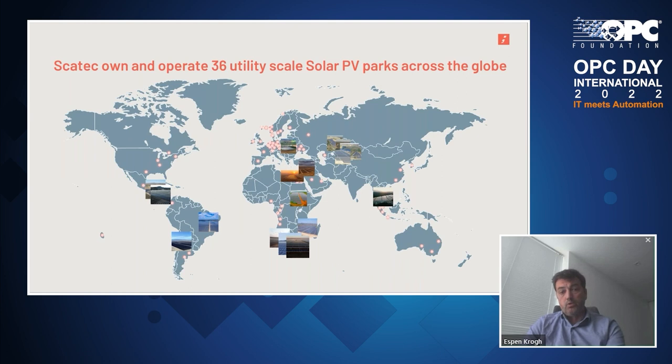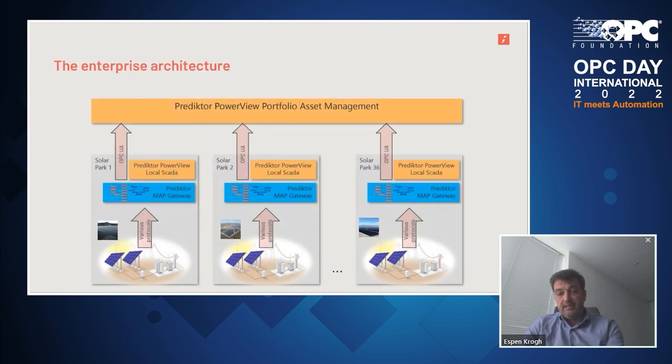This is the rough structure of where their assets are located in various geographies. You can see all the way from South America over to Vietnam and Burma. All of these solar parks and assets are organized into one coherent big enterprise architecture. This architecture has data capture and a system delivered by us at Predictor — we call them Predictor Map Gateways — that takes all the captured data and reorganizes it into an information model before provisioning the data further to a centralized system. We also have a setup that lets the central organization operate all those assets remotely.